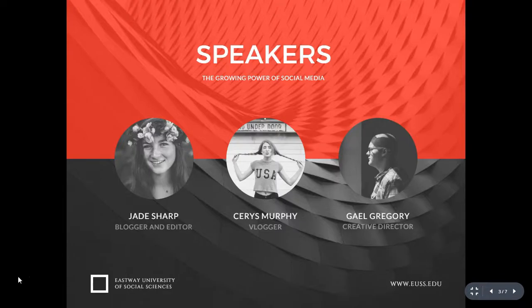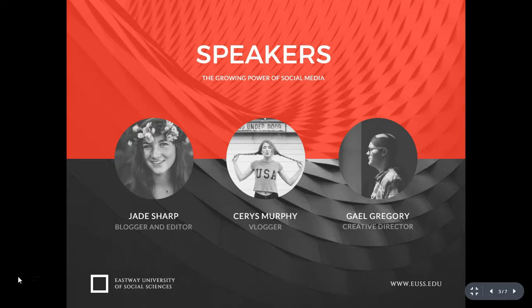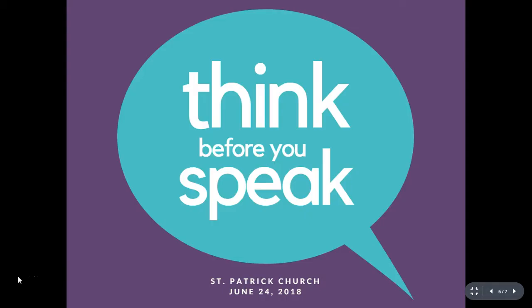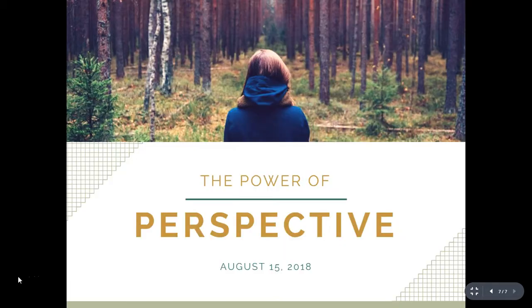Like these ones, with no graphic design skills at all. Enroll today and start creating breathtaking presentations on your own in no time. And as a bonus, I'm going to show you a resource where you can get high-quality images for free. So are you interested? See you on the other side!